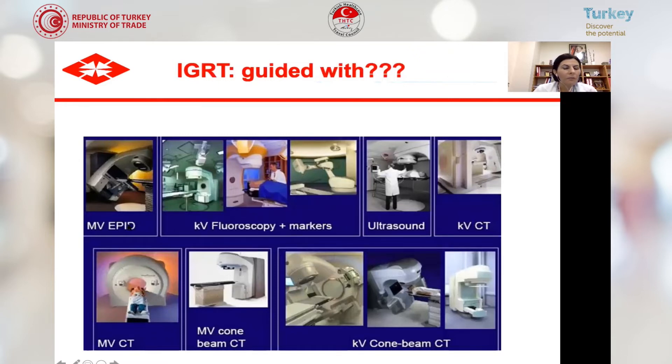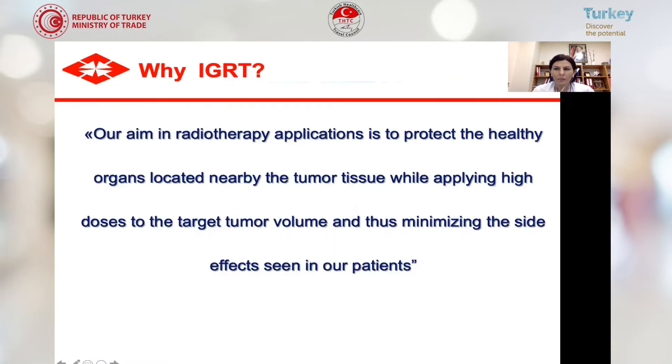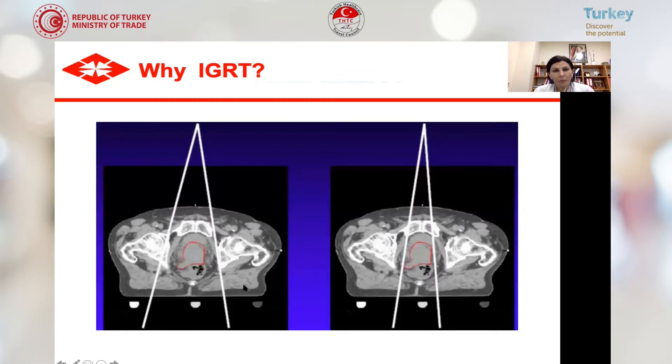IGRT can be guided with various devices including fluoroscopy, ultrasound, kV CT, and kV cone-beam CT, but the most important is MR-guided IGRT. The first MR-guided radiation treatment was reported in 2014. During radiotherapy, our aim is to protect healthy organs while applying higher doses to the target volume. For example, with prostate tissue, conventional radiotherapy requires larger margins, but with IGRT, you can narrow margins because you can see where the tumor is during treatment.